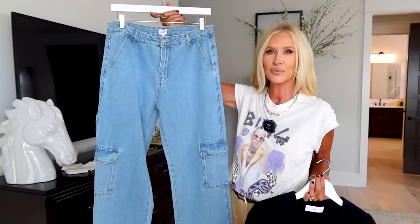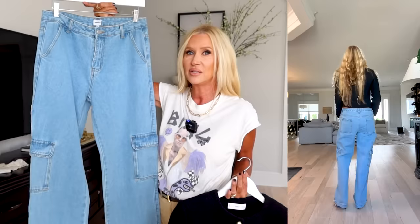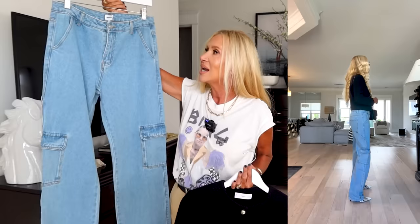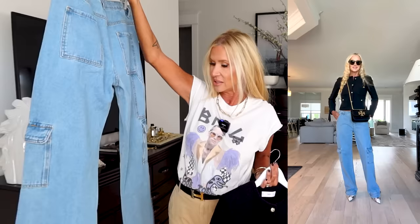I purchased these from Revolve and they were not very expensive. I love how streamlined they are. They've got just enough edge and just enough pockets to be considered cargo, but they still have a beautiful drape on the body. They're going to give you a lot of options as far as your tops and your shoes. I think these are a good pair to start with if you have not ventured into cargo jeans.